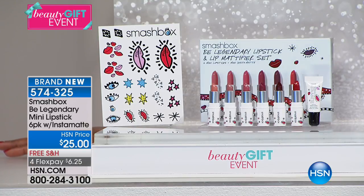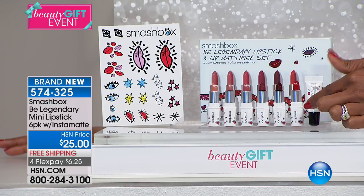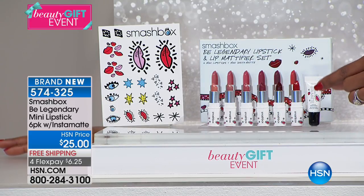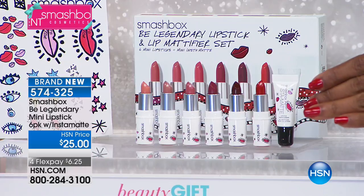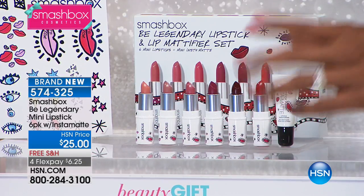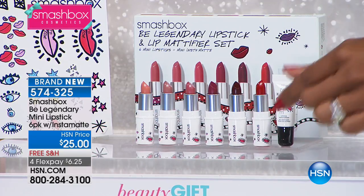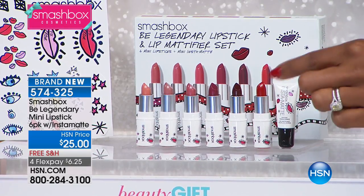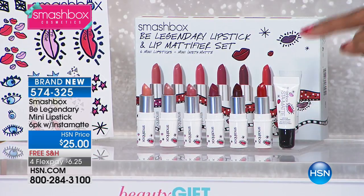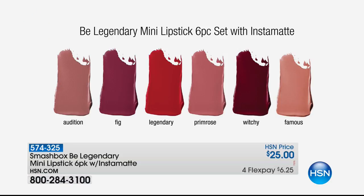You're getting the Be Legendary Mini Lipstick Set — all six of their best-selling lipsticks. And they're minis, which is great because you can easily take them with you and pop them in one of those little going-out bags that are always so small. You're getting six colors, and you're also going to get a way to make them look matte — it's called the Smashbox Instamat.